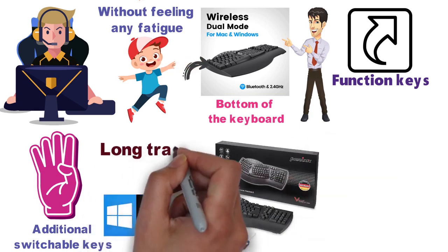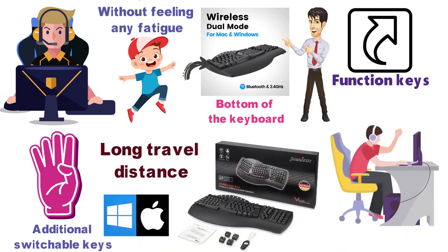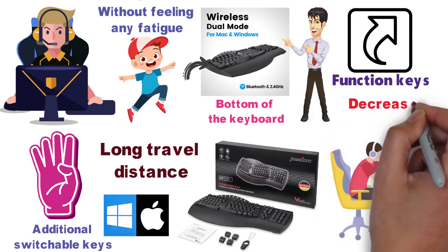The keys themselves have a long travel distance, which offers a very satisfying typing feeling while also decreasing mistyping.